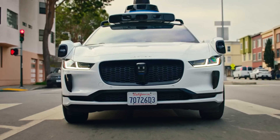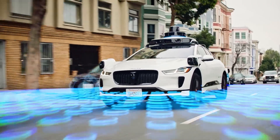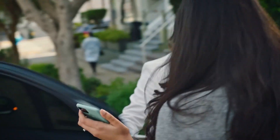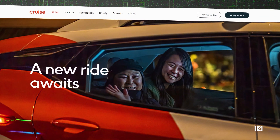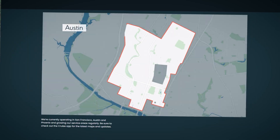It may take a few more years for you to rent a driverless vehicle where you live, but it will likely happen. You can already use a ride-hailing service by Google's Waymo in San Francisco and Phoenix, though with some limitations. Cruise, a subsidiary of General Motors, operates on a wait-list basis in San Francisco, Phoenix, and Austin.